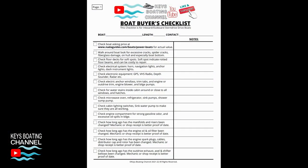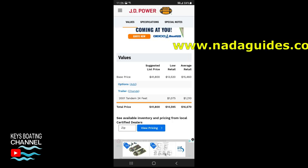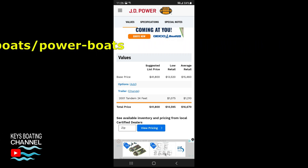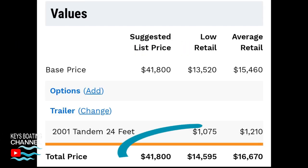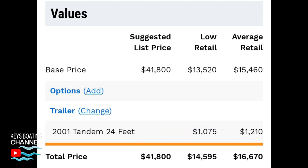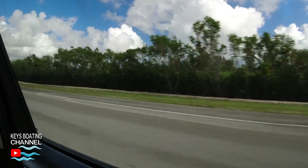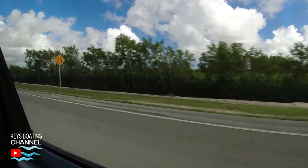First thing you need to do is download the buyer's checklist that we have created — the link is in the description. Next, go to nadaguides.com to search for the value of the boat you're interested in. This will help you make the right decision and offer the right amount for the boat you like.